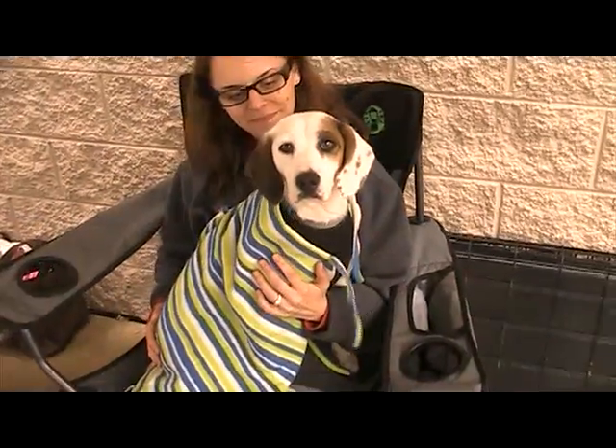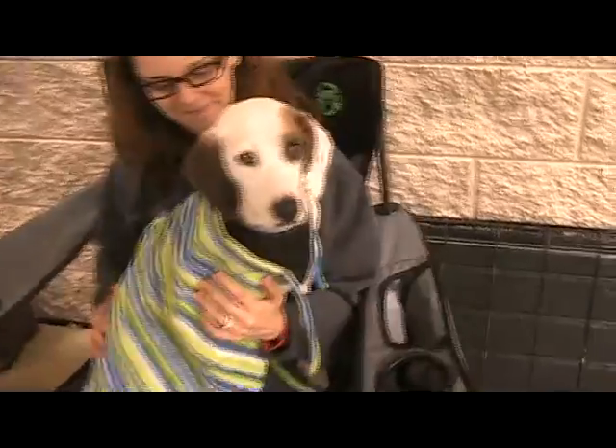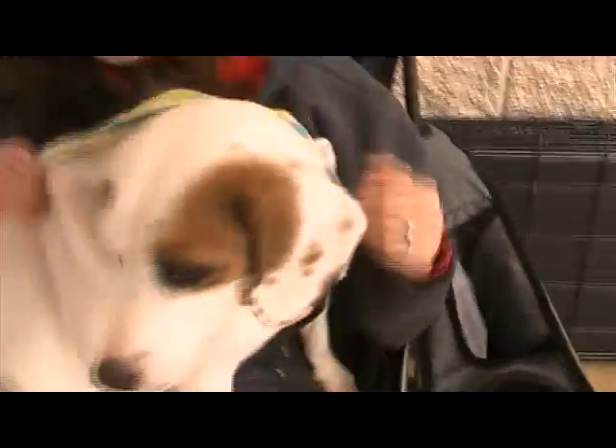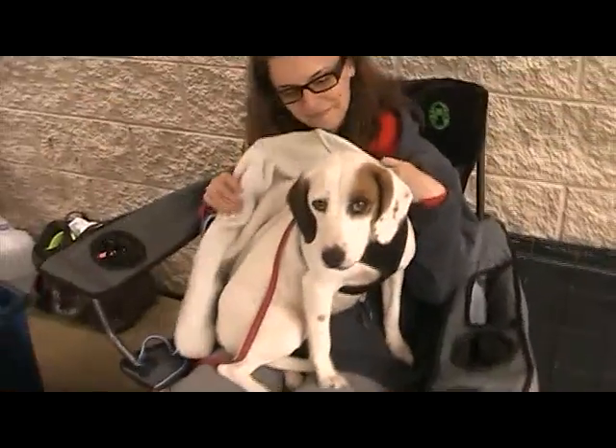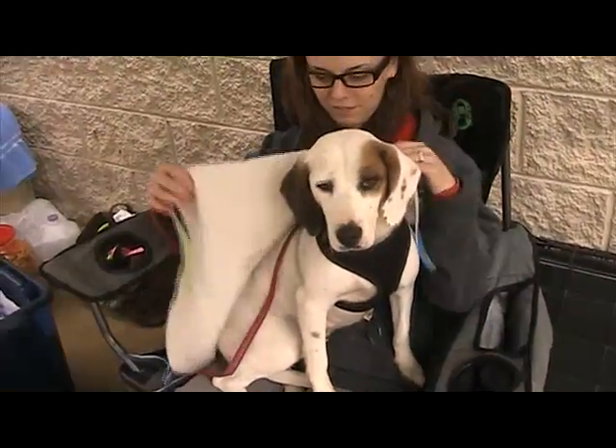This is Nala. Nala is a beautiful beagle mix. We can show just for a minute because she's cold, but she's totally white, except for a little brown patch on her eye and ear.